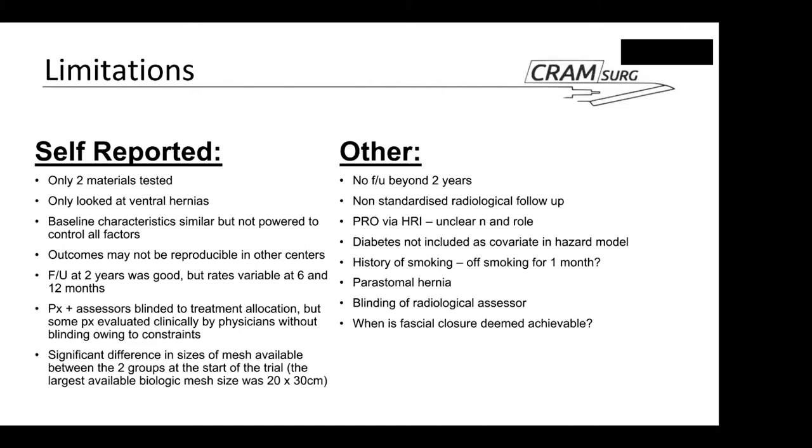Additional limitations were identified when reading the paper and supplementary material. There is no follow-up beyond two years for the vast majority of enrolled patients — a design limitation given that hernia recurrence can develop beyond two years. The way the radiological follow-up was organized is also difficult to assess: some patients had CT and some had ultrasound, but it is impossible to determine from the provided data how many recurrences were purely radiological versus clinical, or what drove the choice between CT and ultrasound.